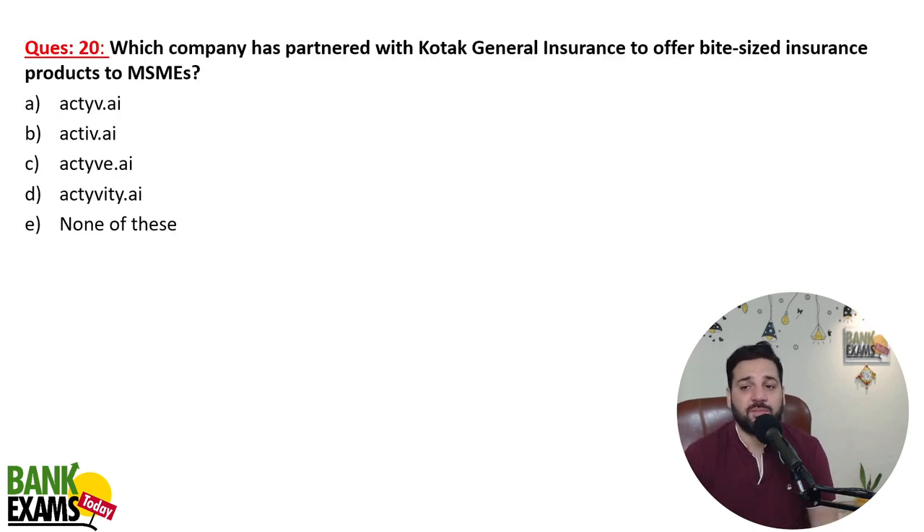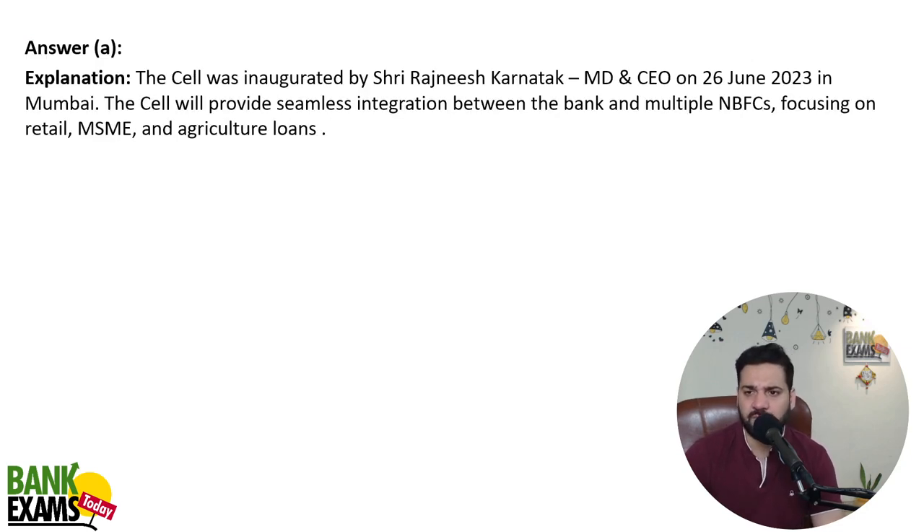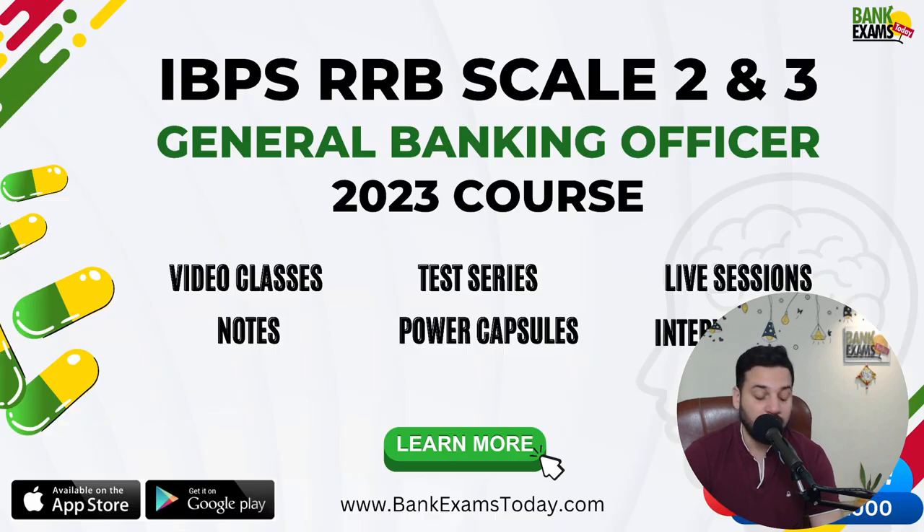Which company has partnered with Kotak General Insurance to offer bite-sized insurance products to MSMEs? That is Active AI. When did Bank of India launch its centralized pool buyout and co-lending cell in Mumbai? That is 26th June 2023 — though the date is not really important to remember.